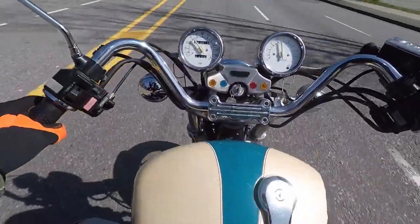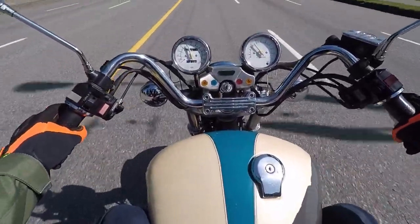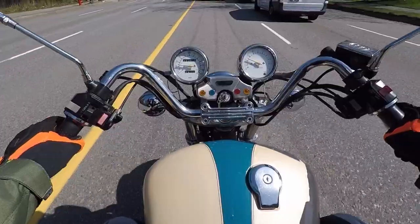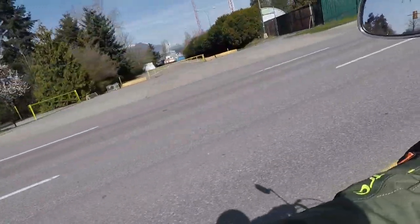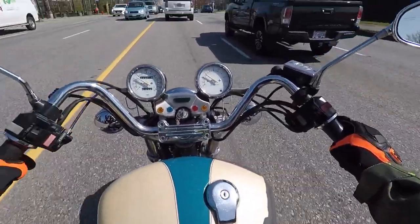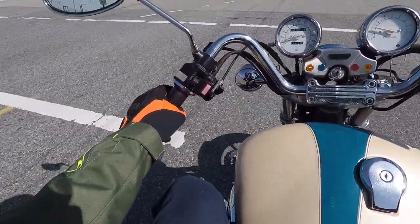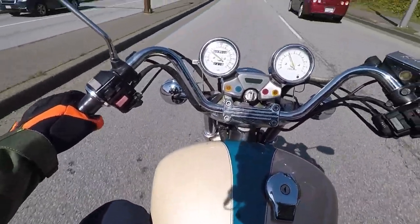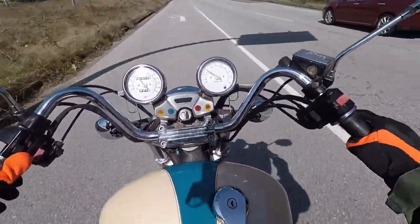Here we go, down Hastings. It's not a particularly scenic route, but it gives you an idea what the bike's like. Stay out of this guy's blind spot. Nice view — look at that. Cypress to the left, Grouse in the middle, and Seymour to the right. We're getting the full deal there.